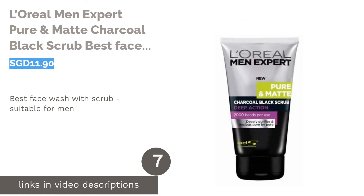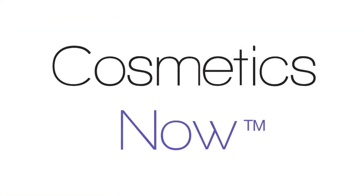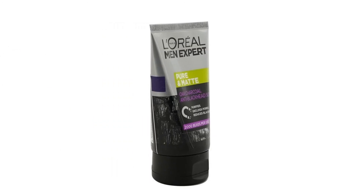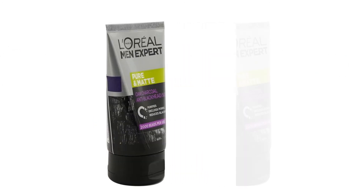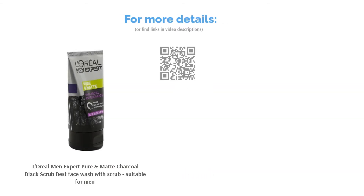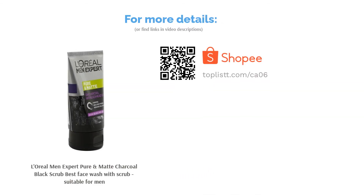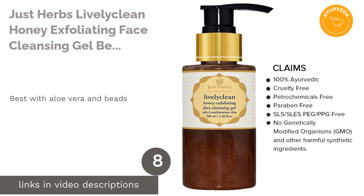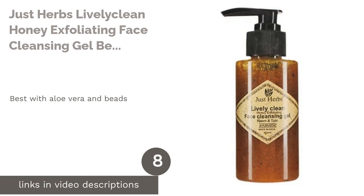The next product is L'Oreal Men Expert Pure & Matte Charcoal Black Scrub — best face wash with scrub, suitable for men. Men, it's time to ditch that bar of soap and incorporate a facial cleanser into your regimen. L'Oreal Men's Expert Pure & Matte Charcoal Black Scrub uses charcoal and microbeads to dislodge buildup and unclog pores, leaving you with clearer and brighter skin.